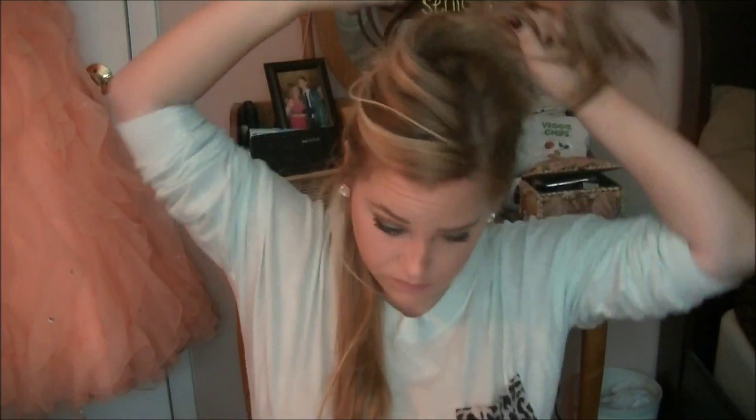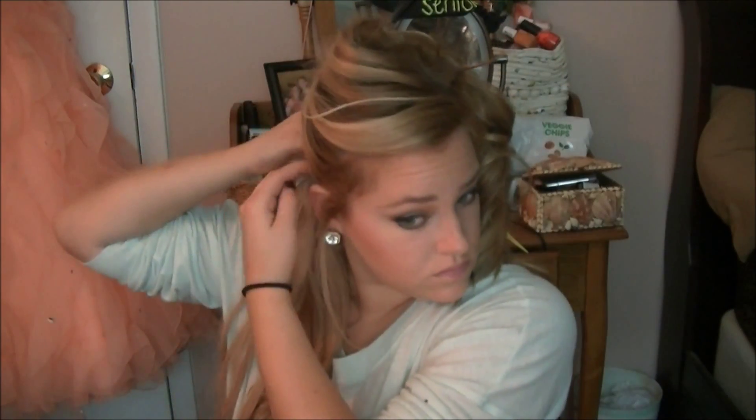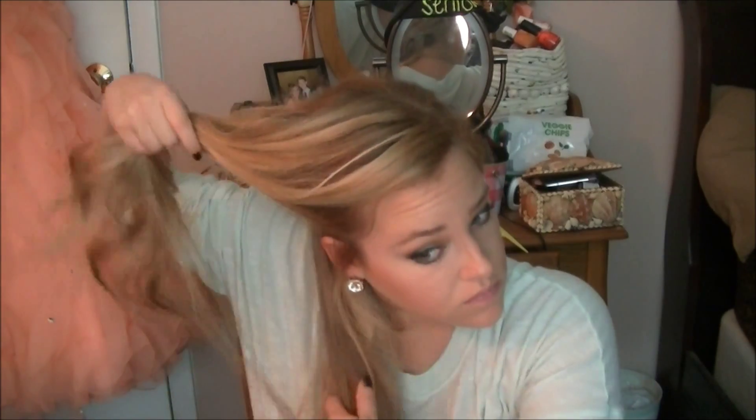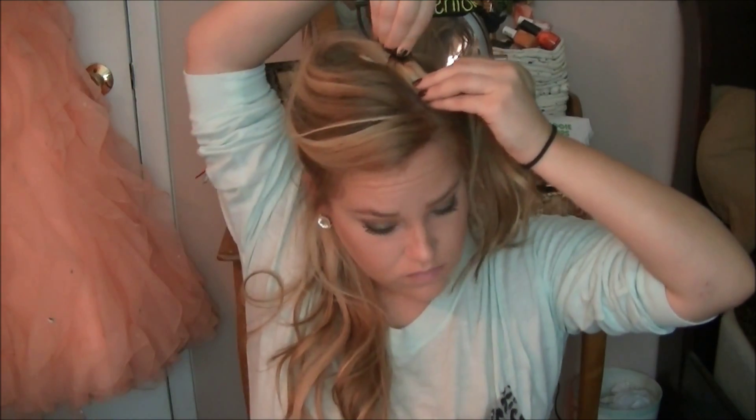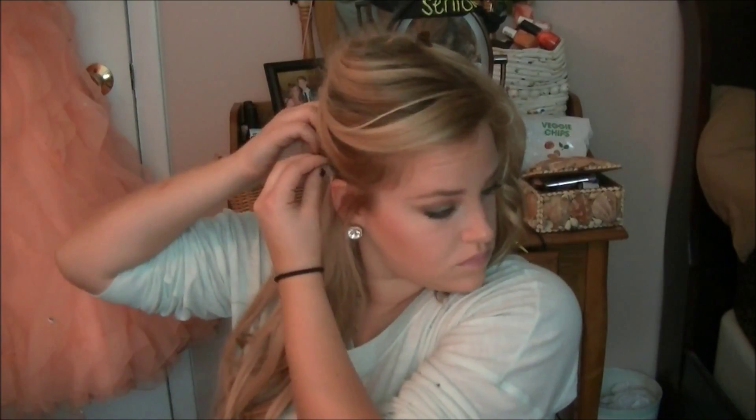This next look is more laid back. I'm just clipping in some Bellami hair extensions — these are the Piccolina extensions, 18 inches, in the dirty blonde color. I do have a coupon code so if you are interested that will all be in the description box below. Obviously some days I don't have time to clip in extensions, but with this specific hairstyle I do like to add some length and volume. This is the only hairstyle in this video where I clip in extensions, and if you don't have extensions then just skip this step.